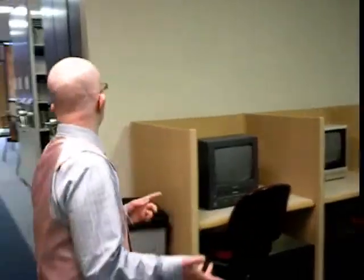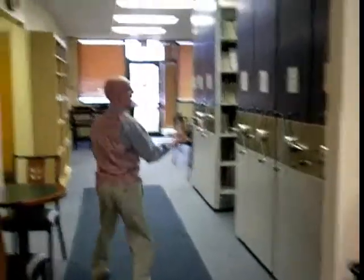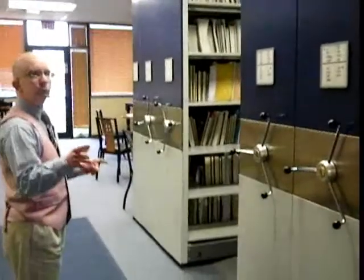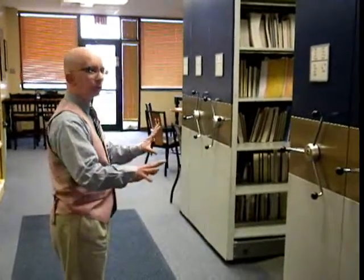Continuing down the hallway here, you'll see the compact shelving where call numbers A through J are housed. So if you look up a book online and you see a call number A through J, it'll be in the compact shelving here.